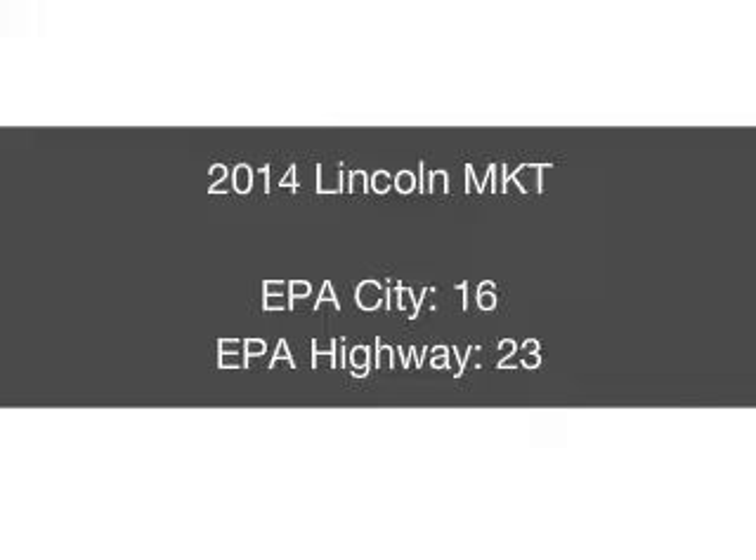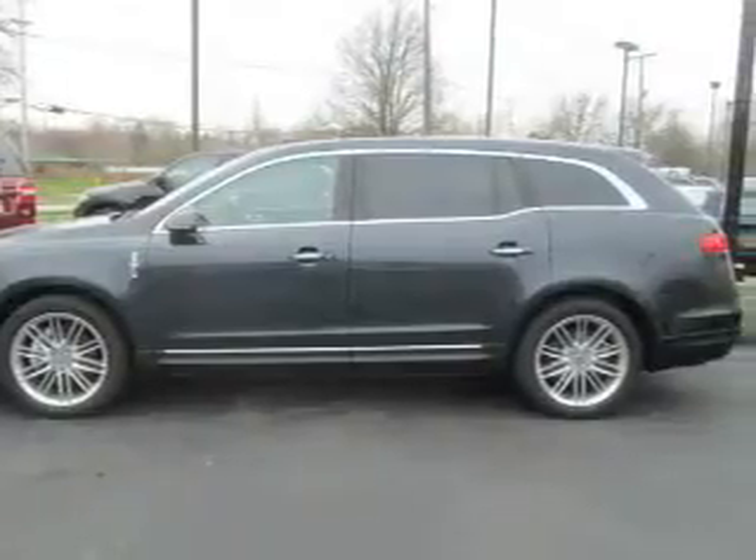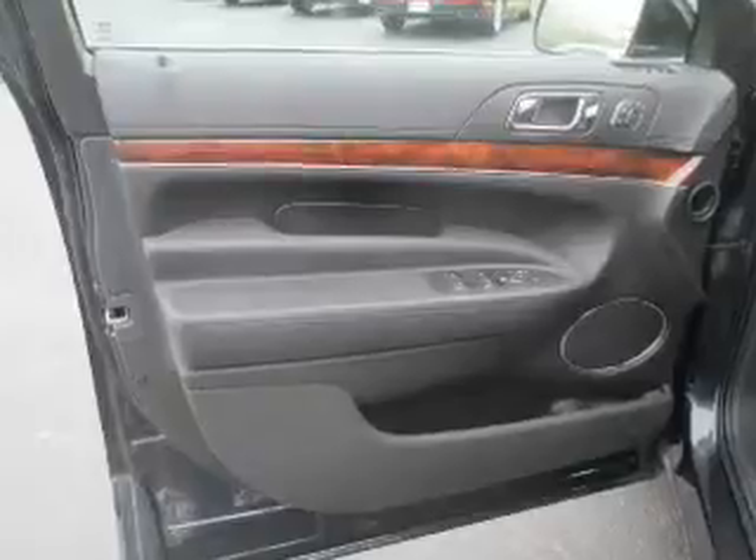Presenting the 2014 Lincoln MKT — everything you need under one roof with this great vehicle. The powertrain includes all-wheel drive with a reliable engine driven by an automatic transmission.